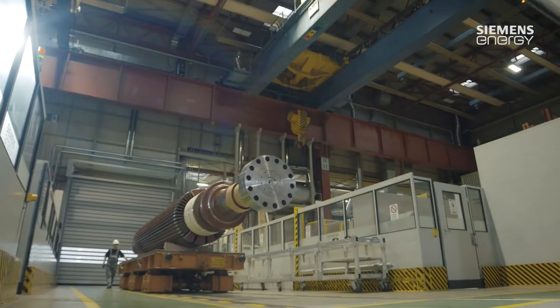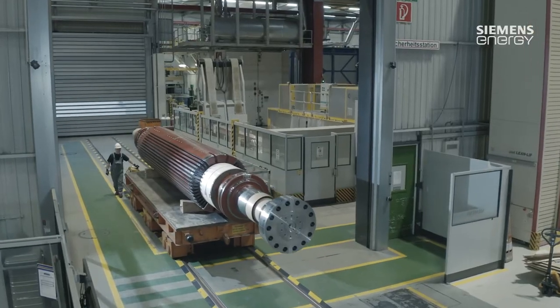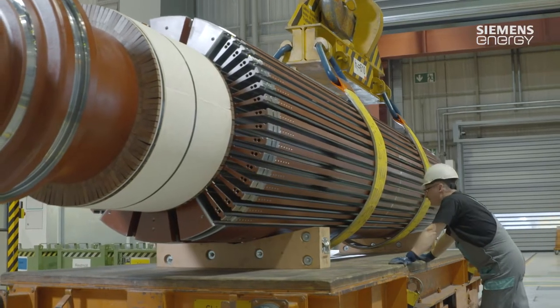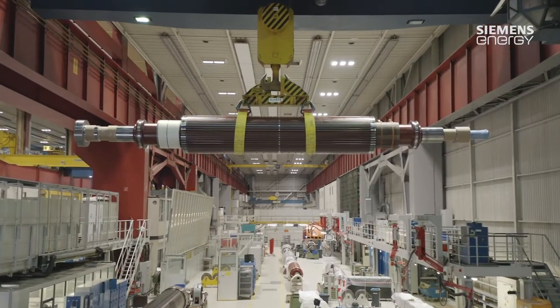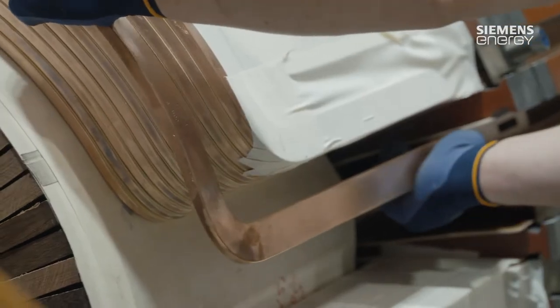The products here are made in Germany and made in Mülheim. One good example of this is the production of a generator at Siemens Energy. The first step is processing the inductor, the rotating part of the generator that transforms mechanical into electrical energy. At our state-of-the-art winding stands, which are ergonomically manufactured especially for this purpose, the conductors for the inductor are inserted and subsequently soldered.